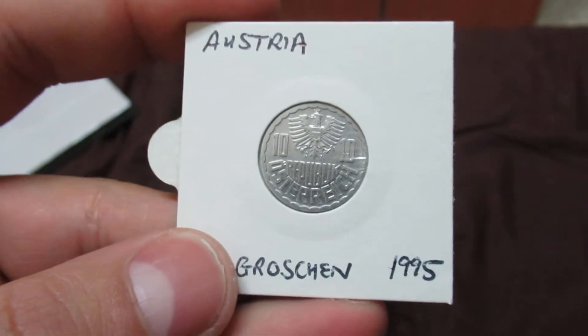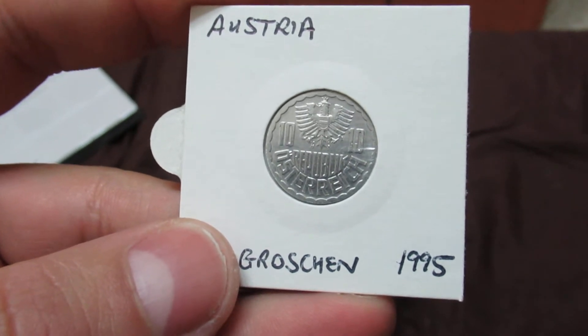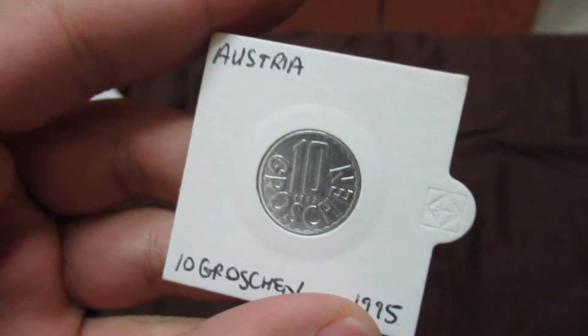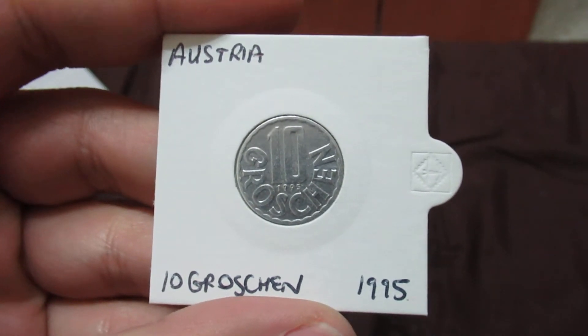This one is from Austria — a relatively newer coin, just before Austria joined the eurozone. Then a Groschen from 1995.